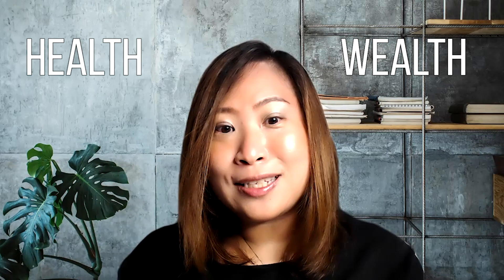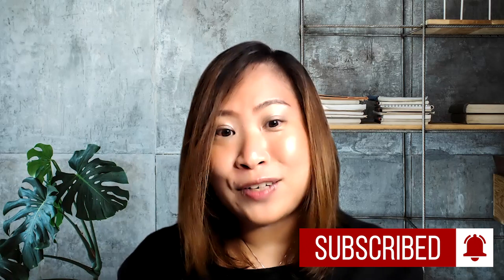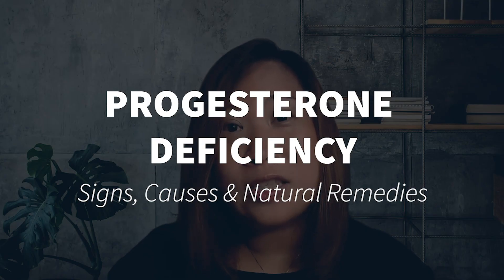This channel is created to empower women in health and wealth. If you are interested in these topics, do subscribe and hit the notification bell. Today I'm going to share with you what are some of the signs of low progesterone levels, the causes, and how you can boost your progesterone levels naturally.